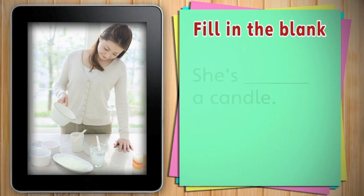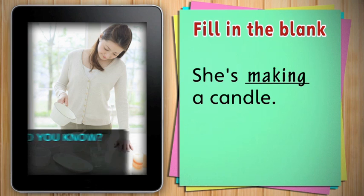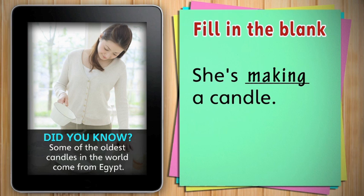What is she doing? She's making a candle. Did you know that some of the oldest candles in the world come from Egypt?